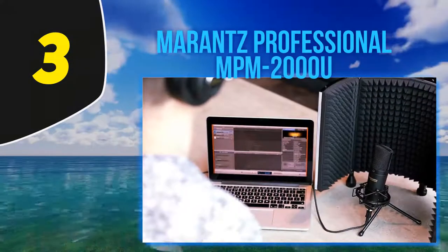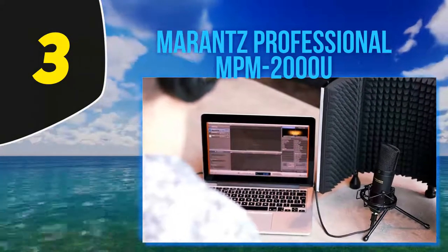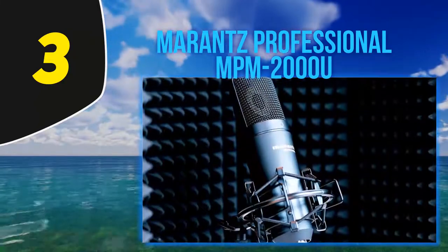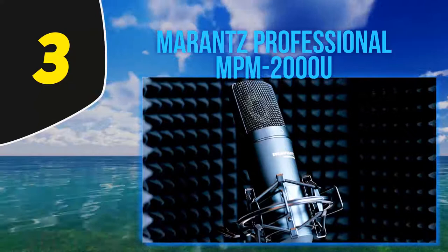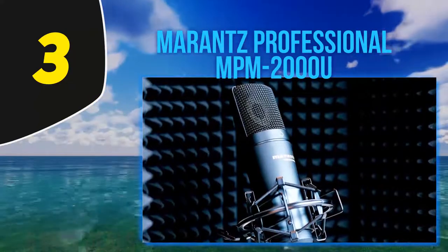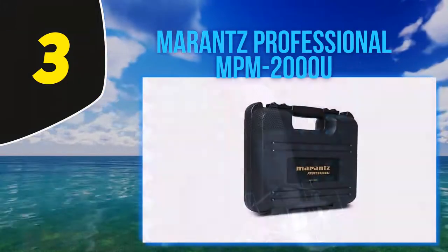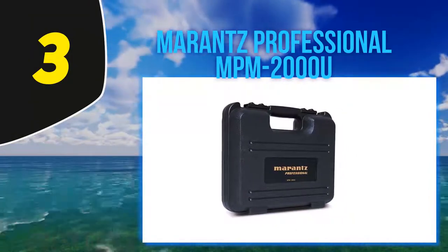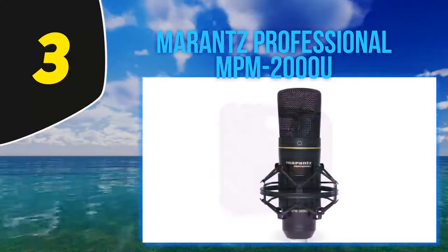At number three: the Marantz Professional MPM-2000U. This is another great choice of USB condenser microphone with a cardioid polar pattern, so you can expect high-frequency pickup without muddy low ends dampening the quality of musical recordings or unwanted background noise from your environment.